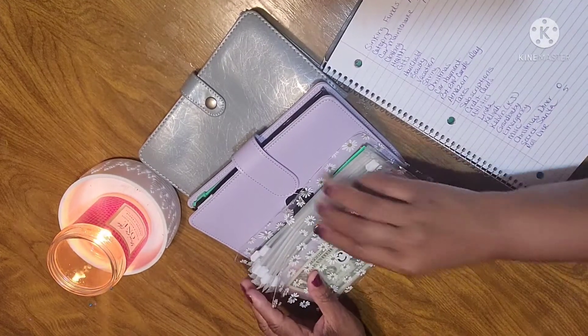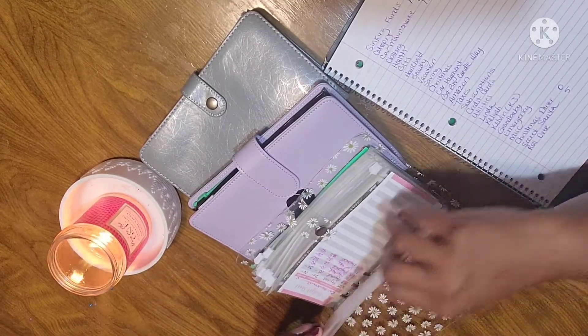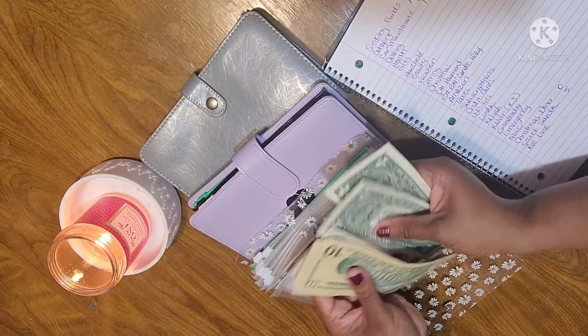I'll swap out my Presents envelope when I get to my Christmas envelope. For car maintenance, car maintenance is $42 — that's $10, $20, $30, $35, $40, $1, $2.